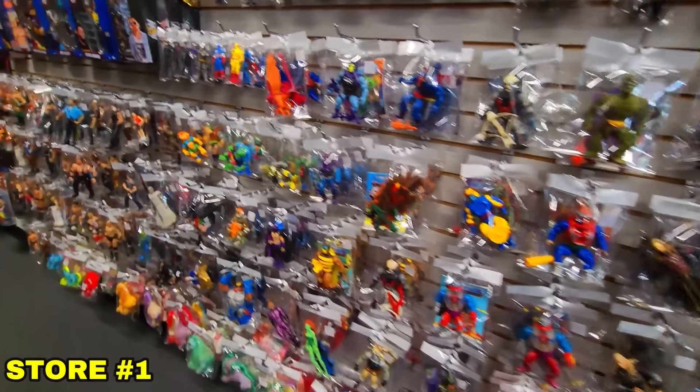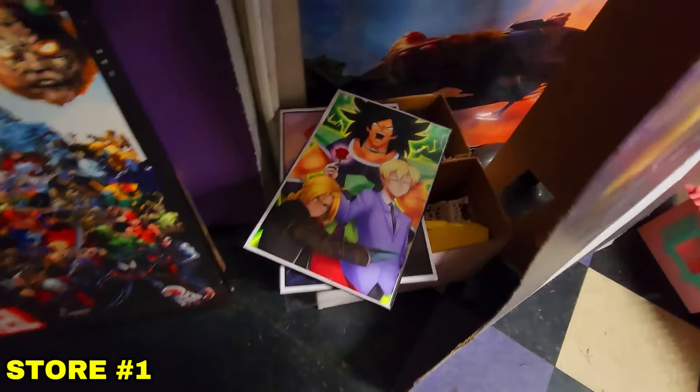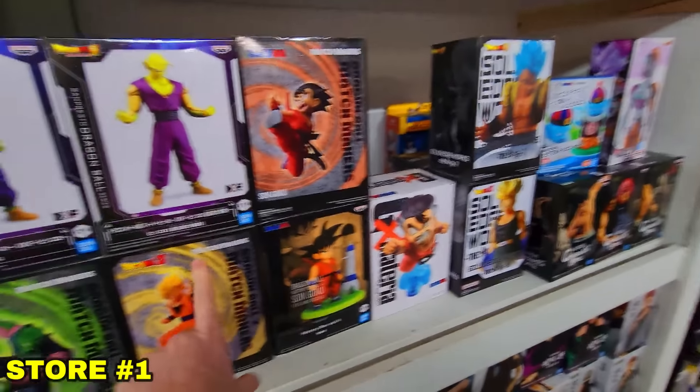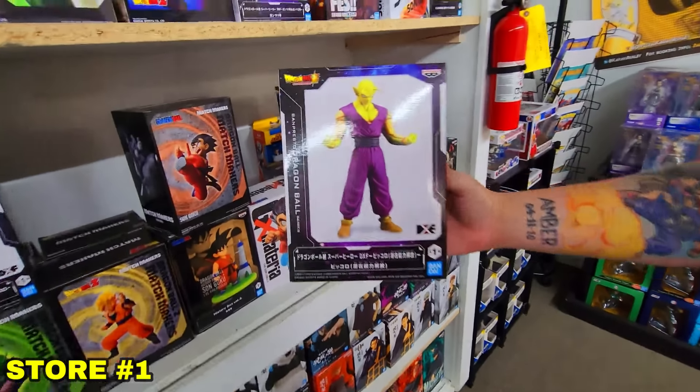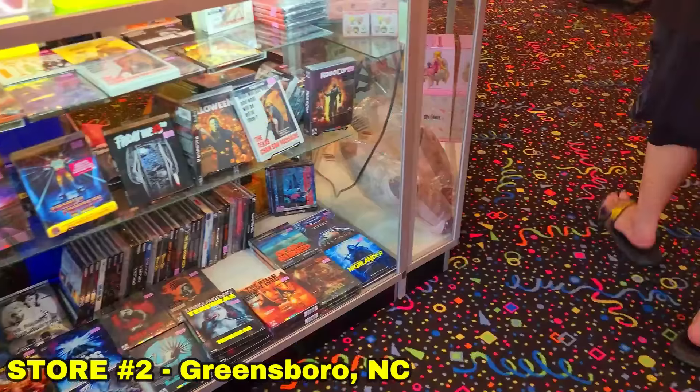They have quite a few toys and action figures on the bottom level, but what we were looking for is upstairs in the anime section. Once we got up there we found a bunch of Dragon Ball figures, pretty much all of which we had, but we did find one single figure we didn't have in our collection. Store number one and we already found one figure — welcome to the collection, Piccolo.